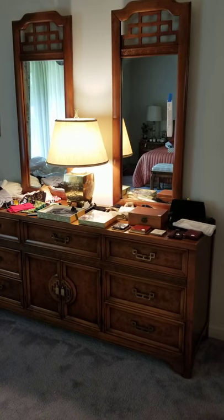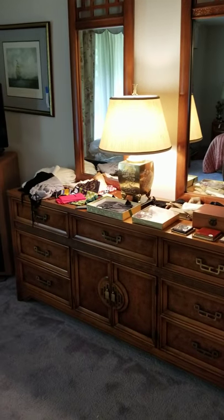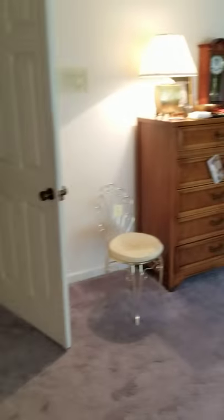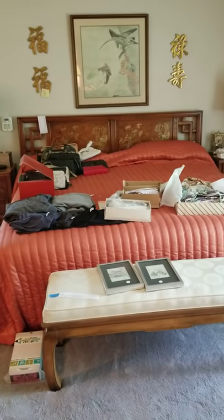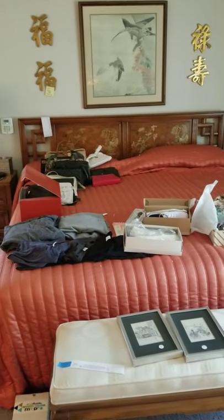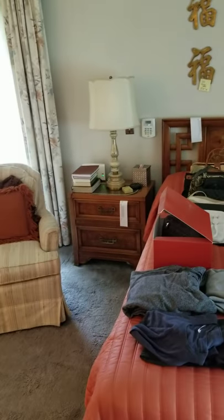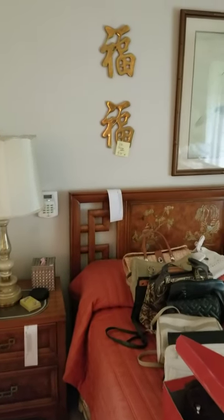We've got some very high-end furniture here with the oriental styling. There is the chest with the two mirrors — the maker is Henry Link. Then there is the matching five-drawer chest, and then the matching bed, which is king size with a nice clean mattress set. Very cool headboard with oriental paint on the front. And there are matching nightstands as well. If you want to buy this entire bedroom suite, you can click the Buy Now. Otherwise, it will sell to the highest bidder when the auction closes on Friday night.